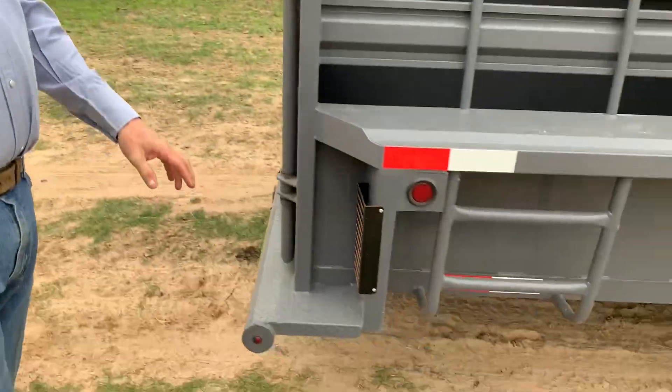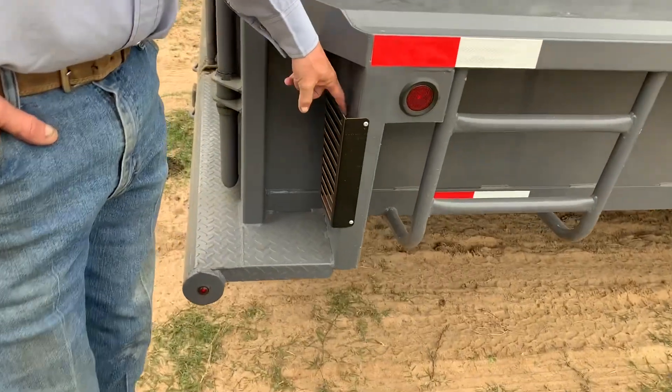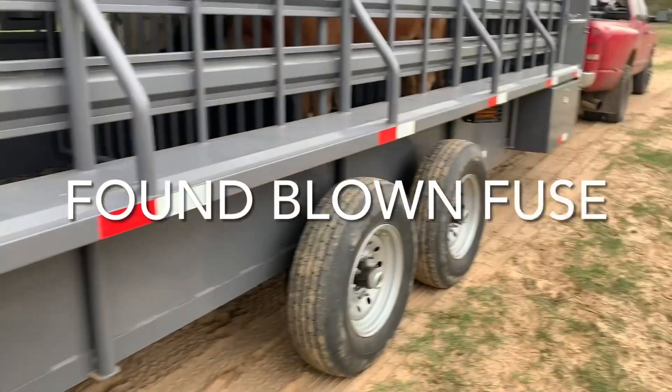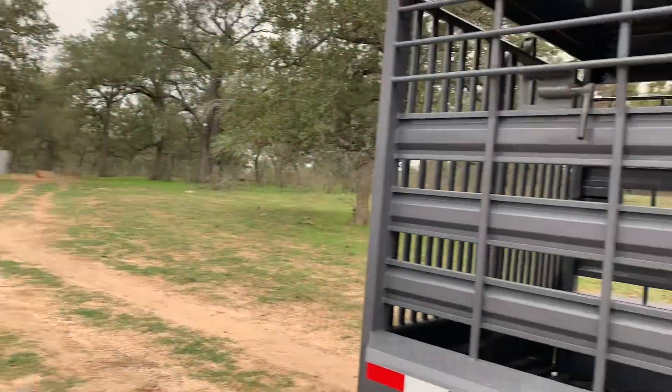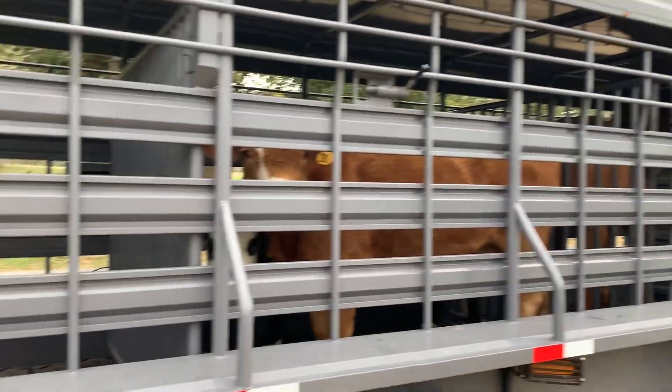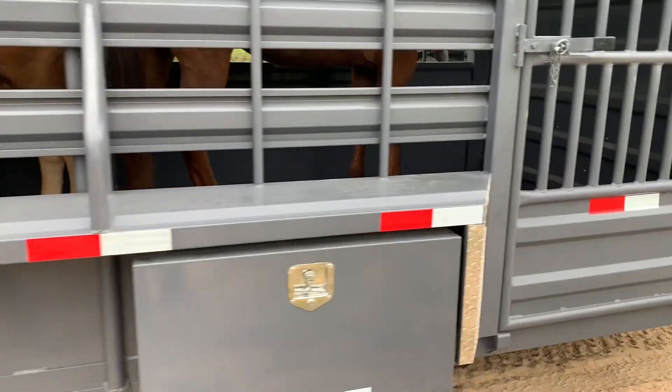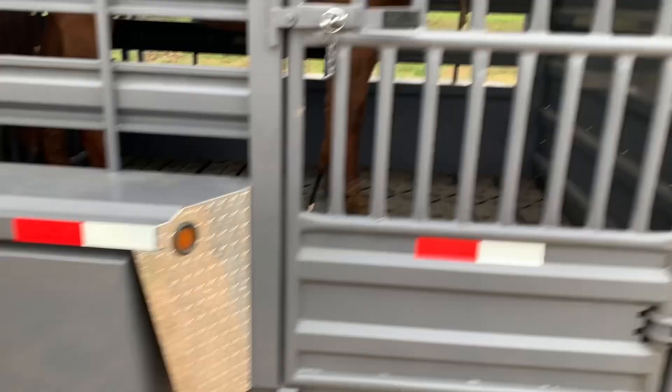The only complaint I got, and this is minor, is the light on the other side doesn't work. But I mean, I think it's a nice trailer. David's happy with it, I'm happy with it. Got a full escape gate up front and a toolbox on the side. I don't run dogs or anything like that, so I don't need any dog compartments.